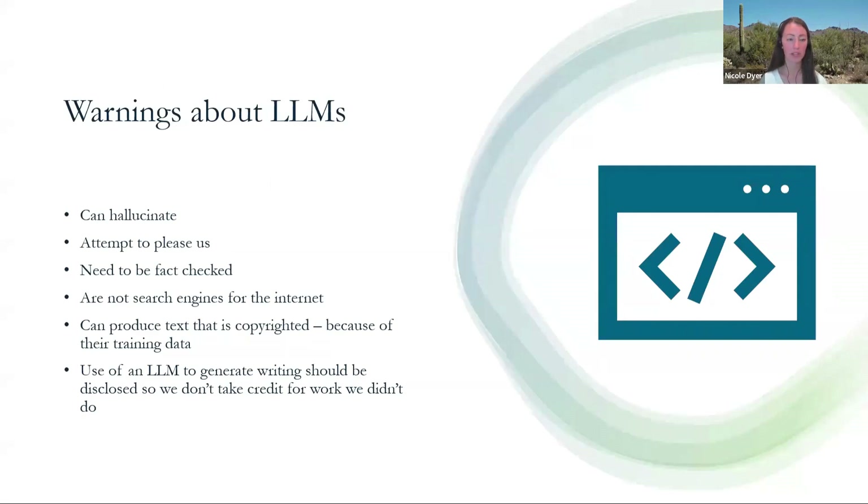Just a couple of warnings about these large language models. They can hallucinate, which means they make things up. That's because they're machines — they don't actually know anything; they've just been trained on data, so they're machines that can predict things. They want to give us what we want to hear, so if we ask for something it can't really do, it will still try to give us that thing and attempt to please us. So we need to be the human in the equation, as Steve Little says from the NGS AI class, and fact check the output. And just remember that they are not search engines — don't type into a large language model what you type into Google.